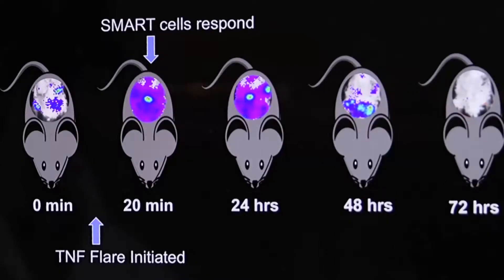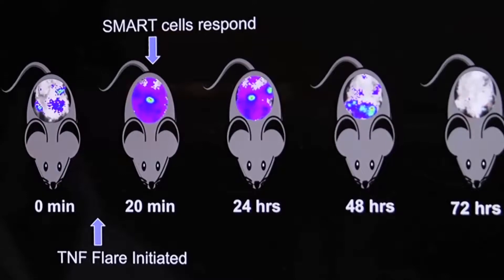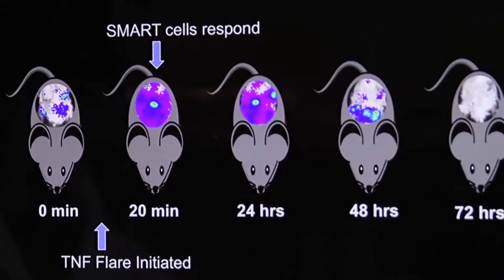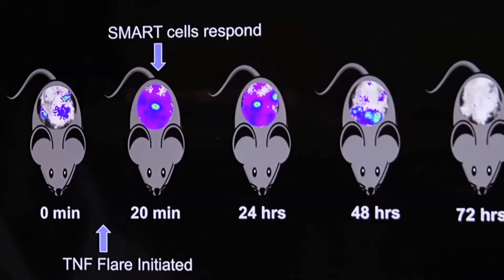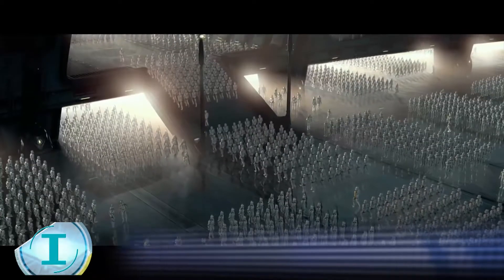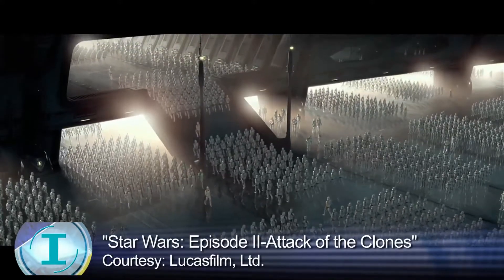And what we see is that the cells immediately light up, which shows that they're responding to the TNF by producing the gene of interest. As rapidly as we've measured them, within 20 minutes of the flare, the cells respond and produce the biologic drug. Here's one interesting way Gilak describes it.